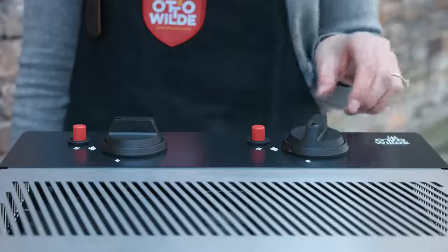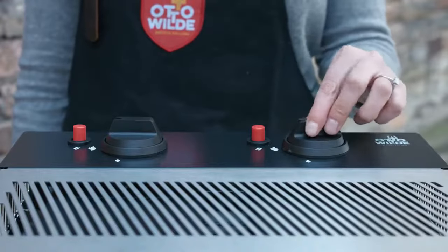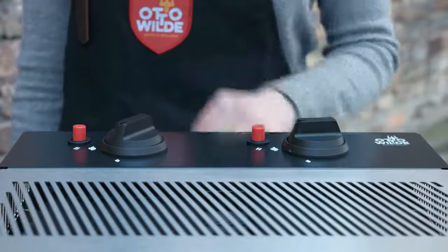The grill heats up extremely quickly — it needs only three minutes to reach full temperature. You can adjust the temperature of both sides separately.